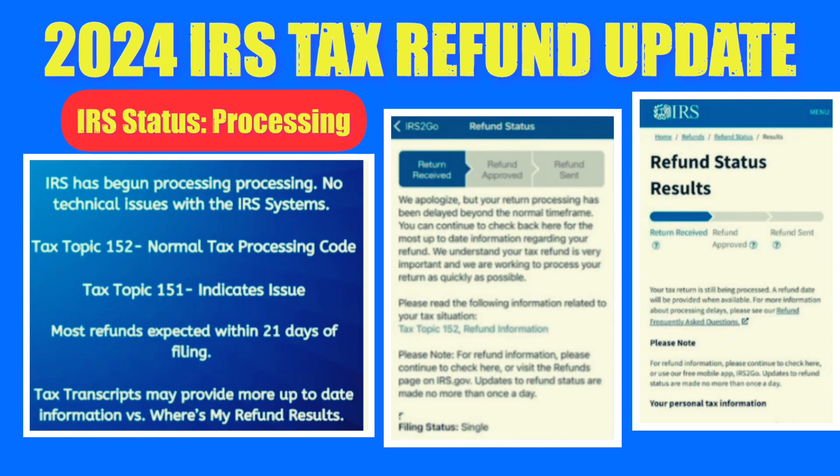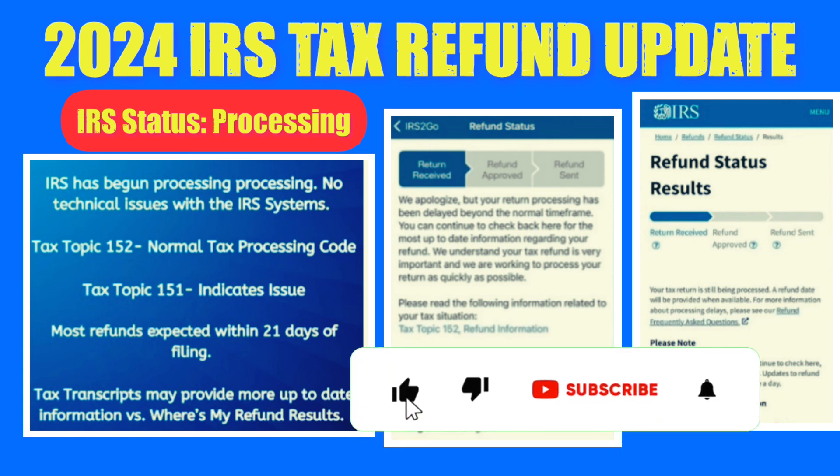As tax processing continues, some viewers have expressed concerns about messages indicating processing delays beyond the normal time frame. It's important to note that such messages, like the one seen here, are often automated and generated by the IRS computer system. The system sets a target date of 21 days for return processing completion. Encountering tax topic code 152 is normal and doesn't indicate any issue.